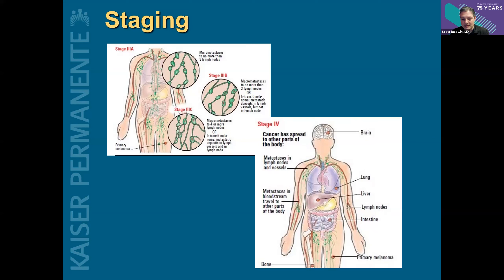Melanoma is a little bit different from other cancers in that it really doesn't have a predilection for a particular spot in the body to spread. It'll really go absolutely anywhere — liver, lung, brain, even intestines, which most cancers don't do. So detecting a recurrence of melanoma can be a little bit more challenging than it would be for other kinds of cancers.